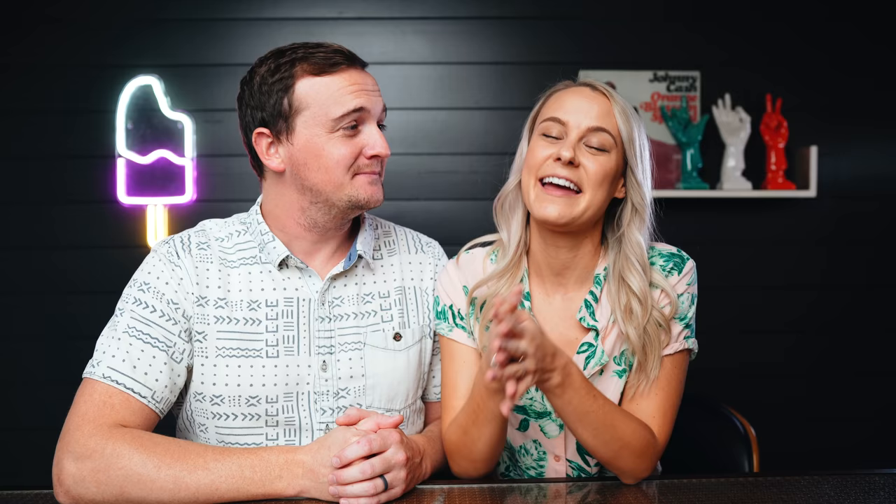We've had the joy of giving away a lot of our profits this year — I think we're up over a thousand dollars. We have an exciting announcement for you guys: we have been working so hard on an ebook, a flipping guide on how to resell almost anything, and we will have that linked below for you.